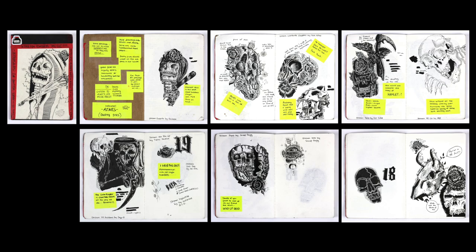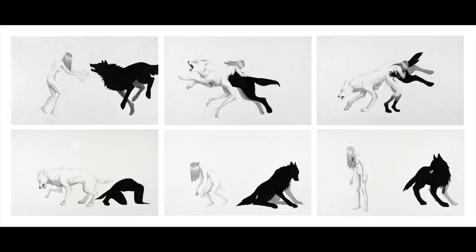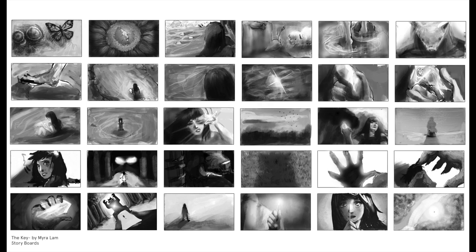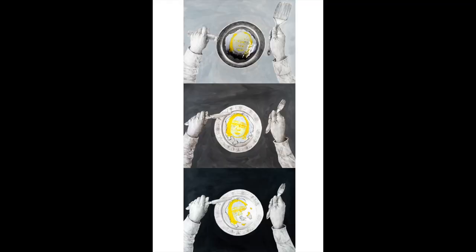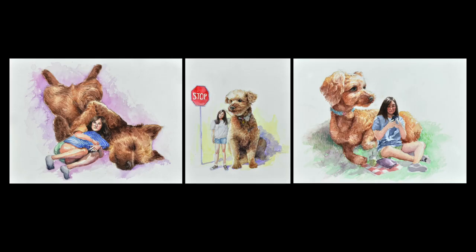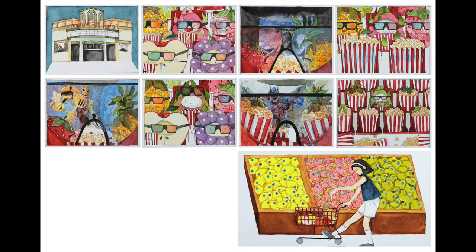Series or sequential art: you should also make work in a series to be used as one piece for your art portfolio. This kind of work is great for an illustration portfolio because it means you can think narratively. It can be in the form of a comic or any narrative you can imagine — giving a beginning, middle, and end of a story, having a theme that runs through each piece, examining a subject from multiple perspectives, or showcasing separate elements that are related and complement each other.